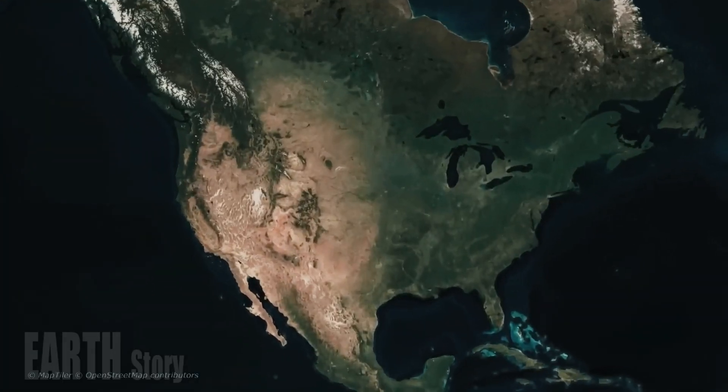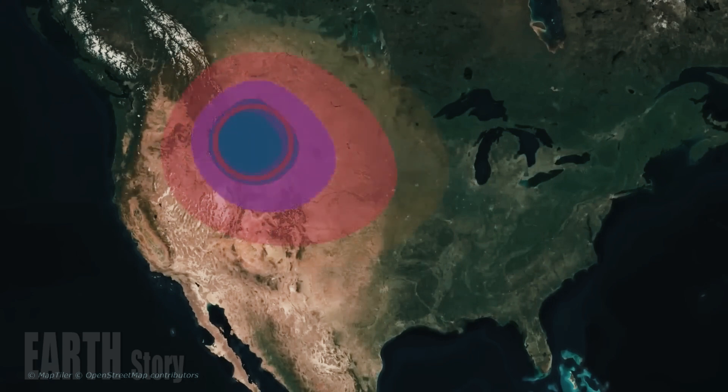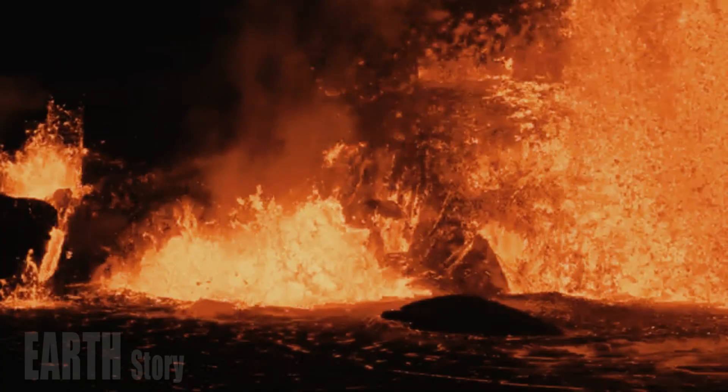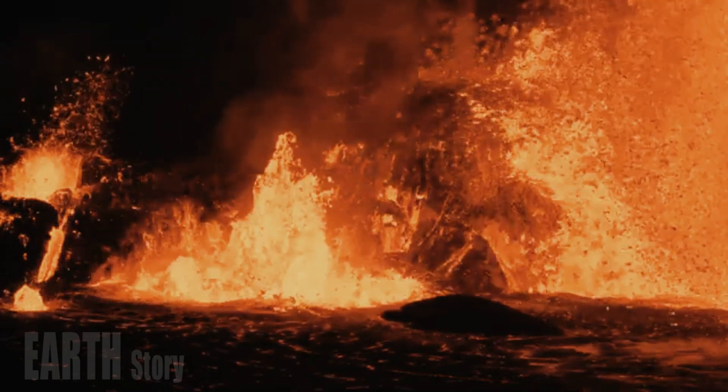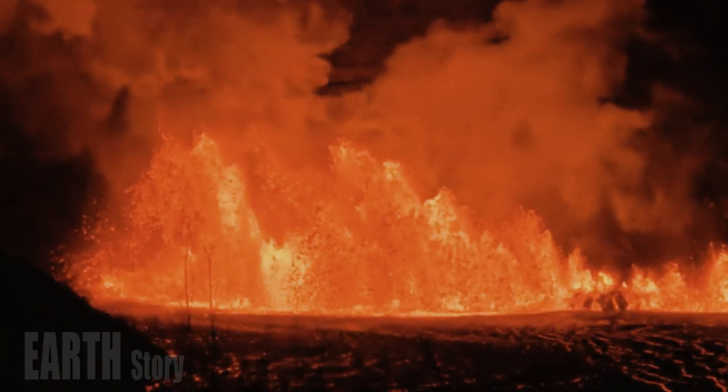Yellowstone's last volcanic eruption was about 70,000 years ago, and it wasn't a mega eruption on the scale that would have left ash over much of the US. Of the last 50 or so eruptions, almost all were simple lava flows, the USGS explains.